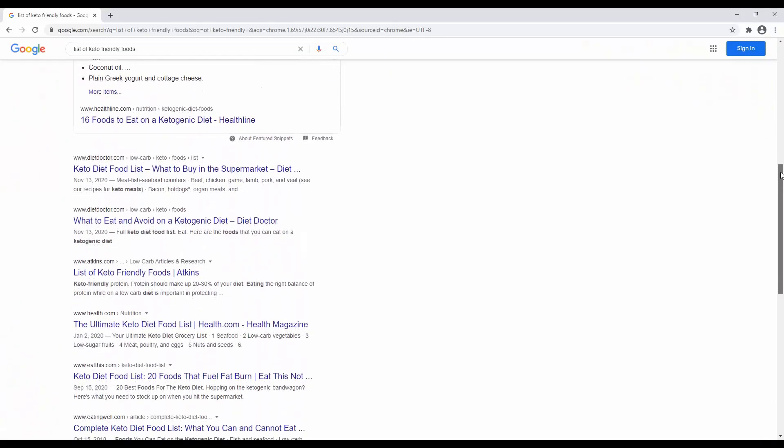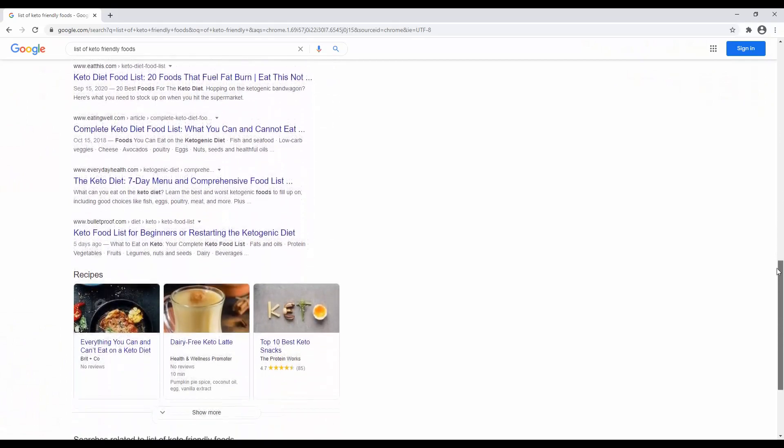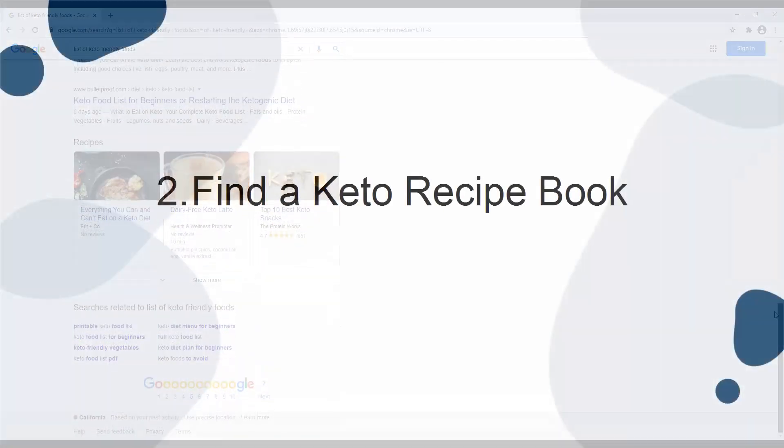If you need help finding out what foods you can eat, look online. There are countless extensive lists of keto-friendly foods to keep in your pantry.